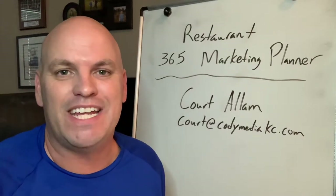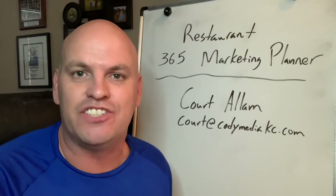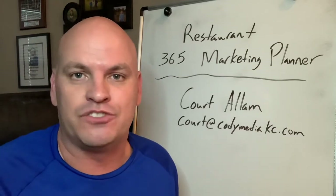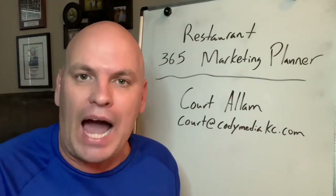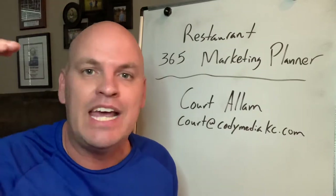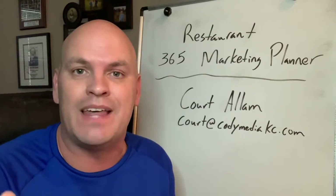Hey there, it's Court from Cody Media. If you're a restaurant owner, operator, or you're a marketing agency that works with restaurants, you're in the right spot. Things are crazy right now for restaurants. Sales are down, things are struggling, and it's more important than ever to be posting on social media. You need to stay top of mind. Your customers need to see what you have to offer, and you need to be able to get them in.